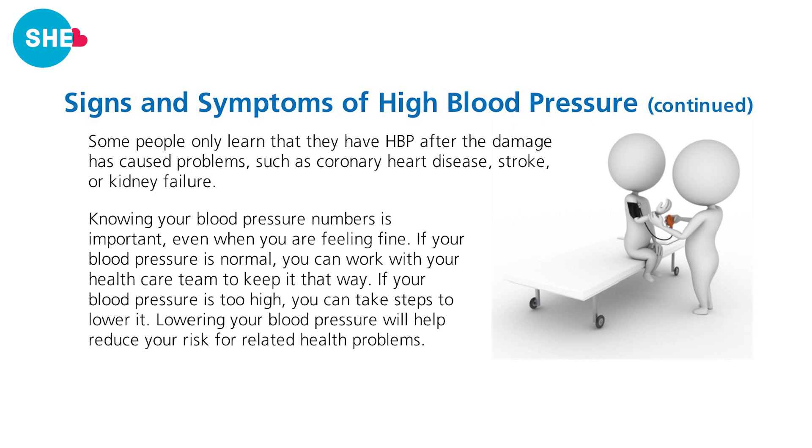If your blood pressure is normal, you want to maintain healthy habits to keep it that way. If it's high, you want to work to lower it to avoid health risks.